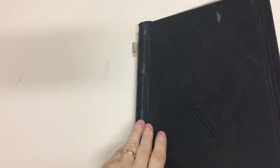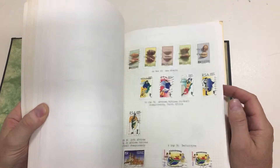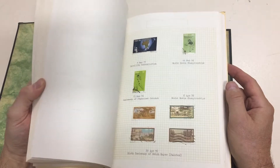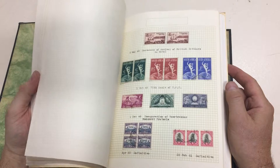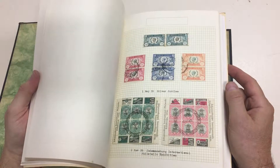Abacus Auctions sale 232, lot 832. We start off with an album of South Africa up to the 1990s, mostly used — maybe all used — lots of quite attractive stamps, and a few useful bits and pieces.